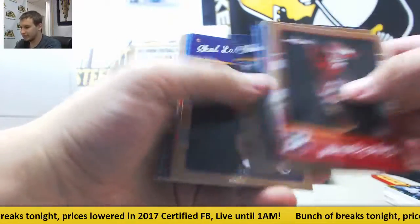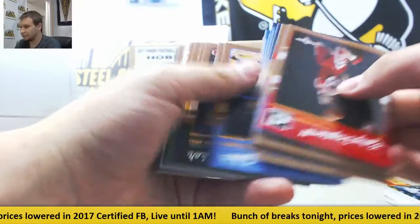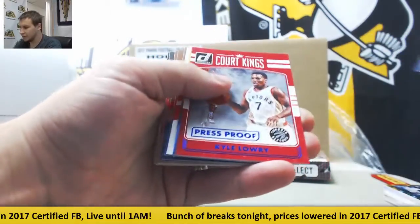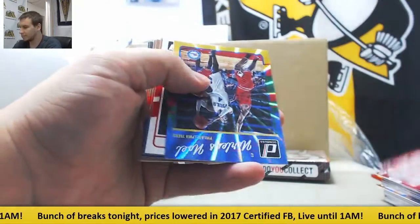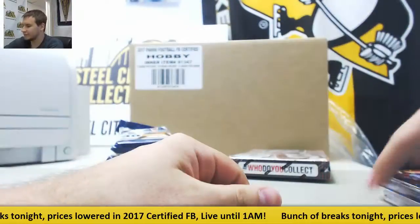Rookies — Diamond Stone, Sheik Diallo. Veteran base, Press Proof. Kyle Lowry Blue, numbered to 99. Noel, Blake Griffin, and base.